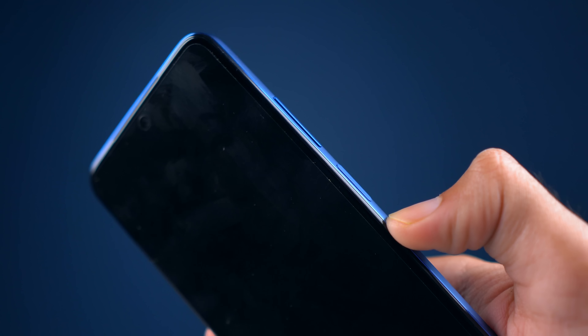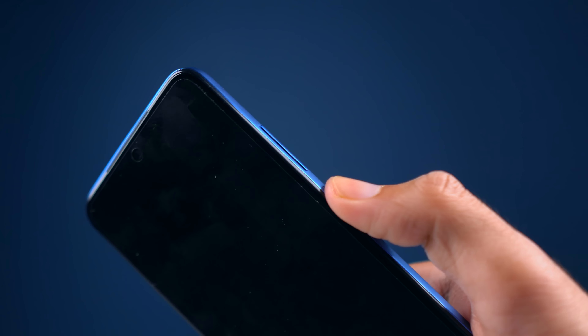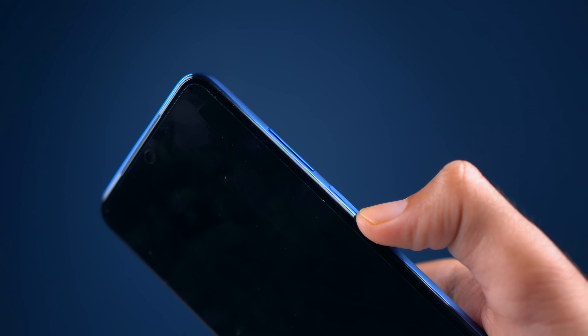There is a side-mounted fingerprint sensor — it is not in-display. This fingerprint sensor is very fast and very accurate. So I have no complaints about it.